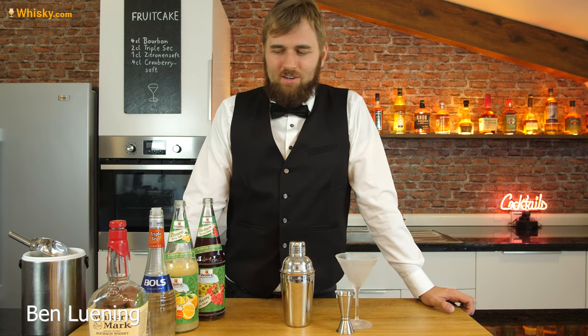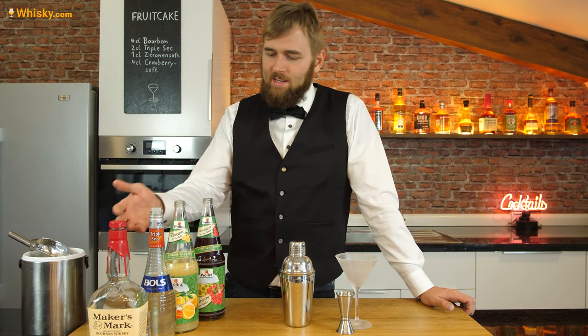Hello and welcome to whisky.com where fine spirits meet. Today is another cocktail video and I have a set right here.